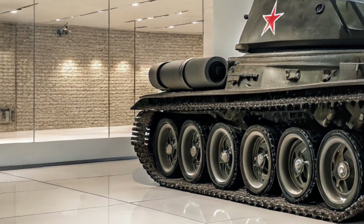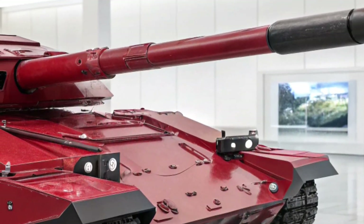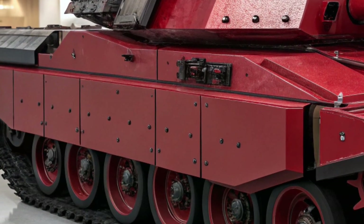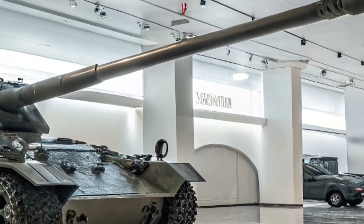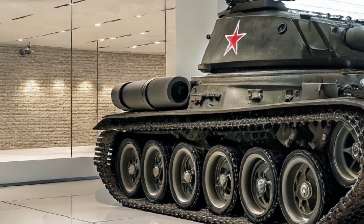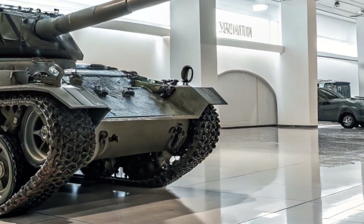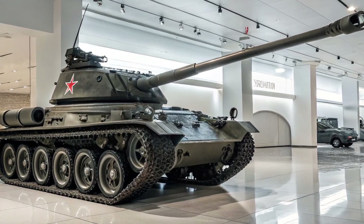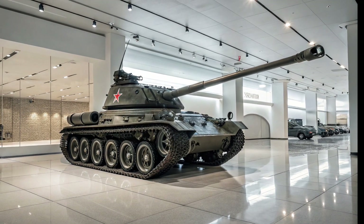Secondary armaments include a 25 mm coaxial autocannon with an integrated smart targeting feed for infantry suppression, and a 12.7 mm remote-operated machine gun on the turret roof for anti-air and drone defense. What truly makes the Iron Howell deadly is its optional top-mounted drone pod, housing four autonomous micro-drones each equipped with thermal sensors, reconnaissance capabilities, and small warheads. These drones can scout ahead, identify enemy targets, or strike key infrastructure like bridges or radar outposts, extending the M22's offensive reach well beyond visual range.